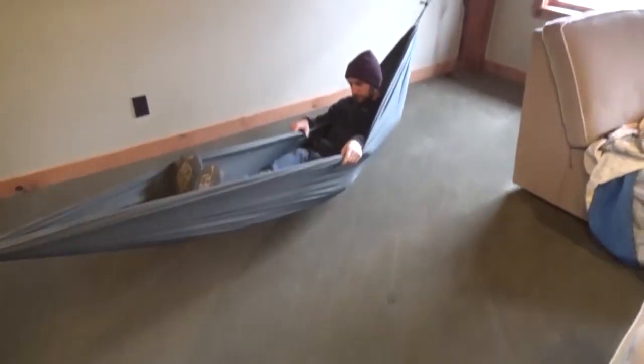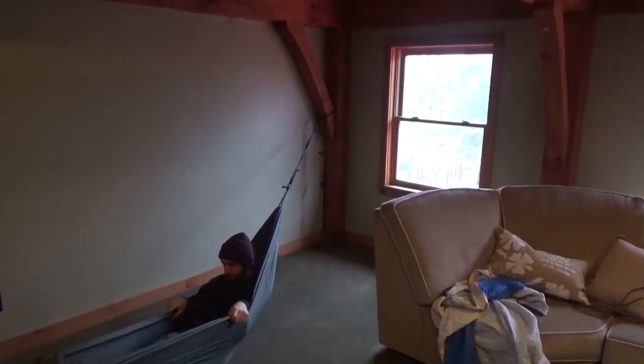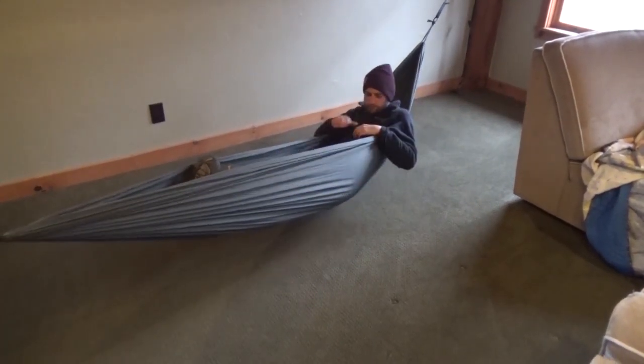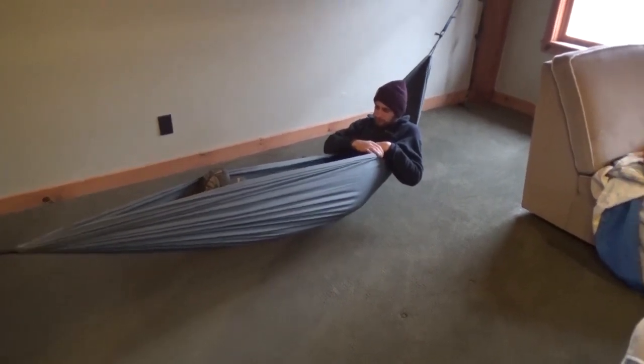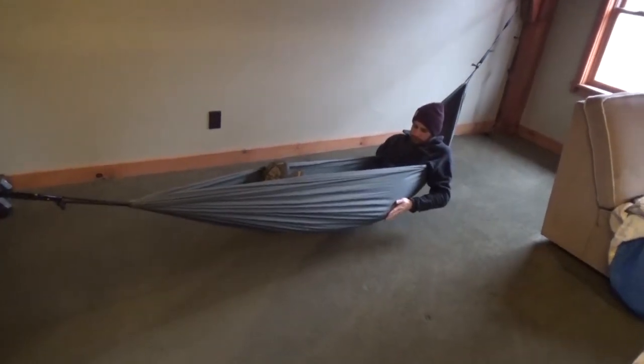It seems to be extremely well built, and we're going to use it — probably on a daily basis — just to test it here in our house. Again, another bug out bag solution: real small, compact, fits right inside the bag. That way you don't have to worry about setting up a shelter; this could be your shelter in a bug out situation. Okay, this is Engineer 775 signing out.